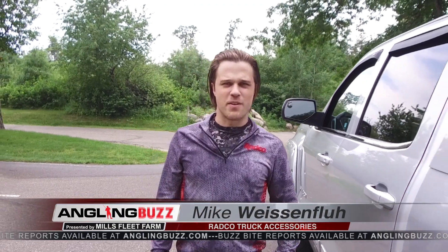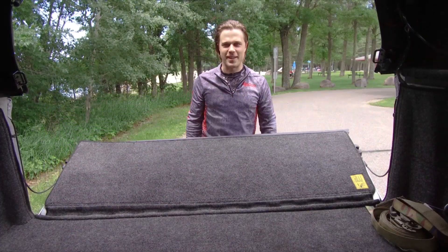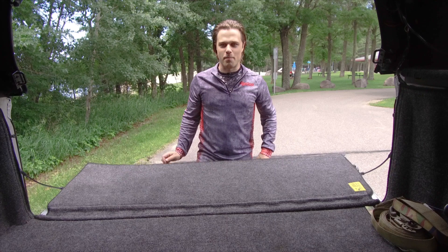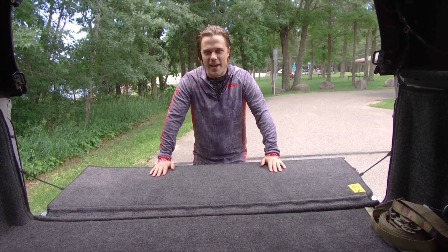Your truck is more than just a commuter to get from here to there. Lots of us practically live in our trucks. They help us pull our boats, trailers, and gear to the next adventure. The things you haul are just as important as the truck holding it. The bed of your truck can be more than just an open box. Make the most of the space and organize the madness. So why not rig your ride?